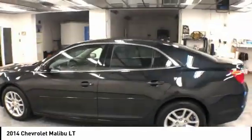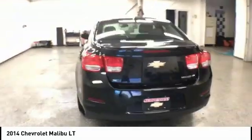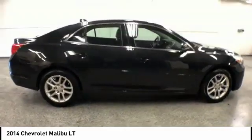Make a great choice today with the 2014 Malibu. A combination of performance and fuel economy, the Malibu is a great commuting car and is priced below $15,000.